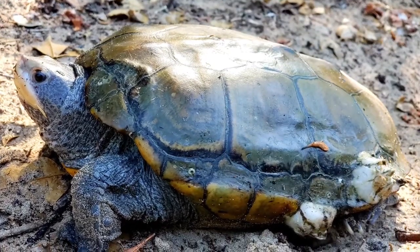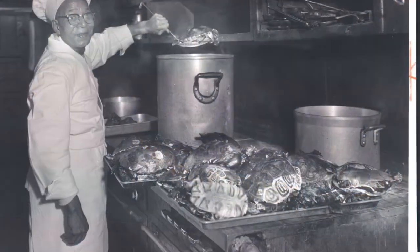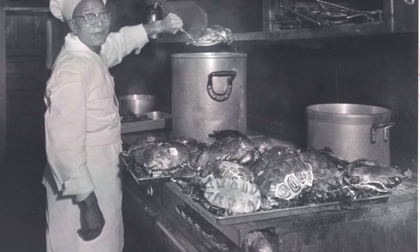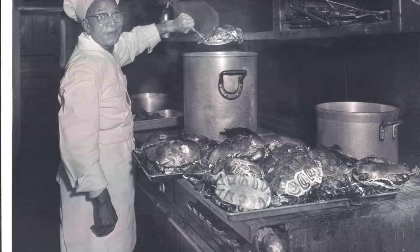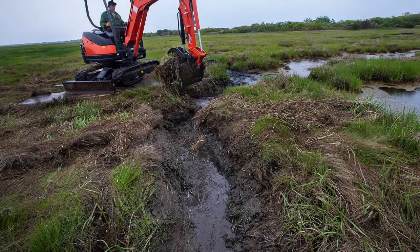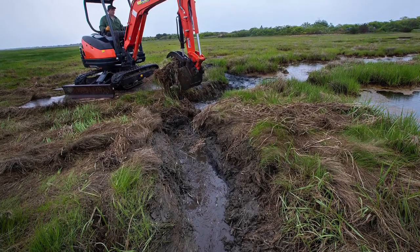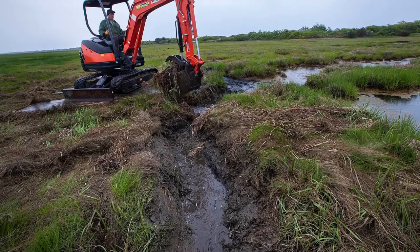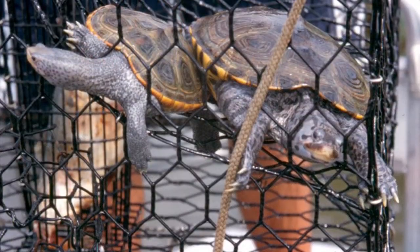Terrapins were a part of indigenous diet. However, European settlement led to unsustainable harvesting of the species. Despite terrapin populations recovering after the Great Depression, the species is still collected for consumption in some states. Terrapins also face habitat loss due to coastal development, particularly salt marsh draining. Loss of sand dunes on barrier beaches and increased use of waterways for both commercial and recreational purposes also pose threats to the species.